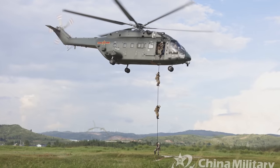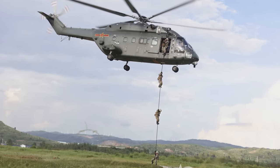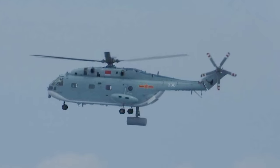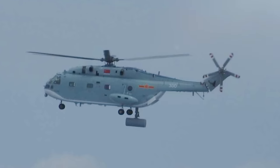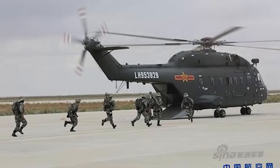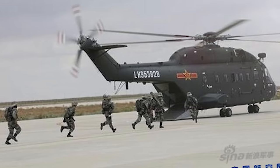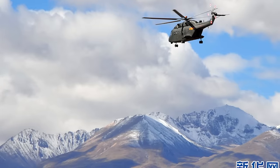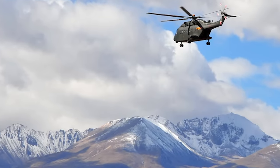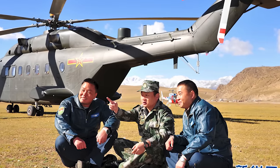The helicopter had an unusual introduction to the world — its first public appearance was during China's National Day Parade in 2009, where it made an impressive entrance by flying through a ring of fire. That is a fiery debut. The helicopter is also known for its ability to operate effectively in high-altitude regions, including places as high as the Tibetan Plateau, so no matter where this thing is employed, rest assured, it will get there.